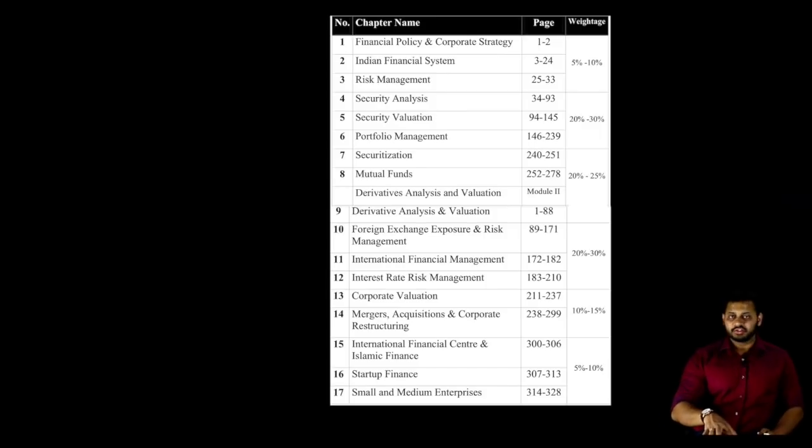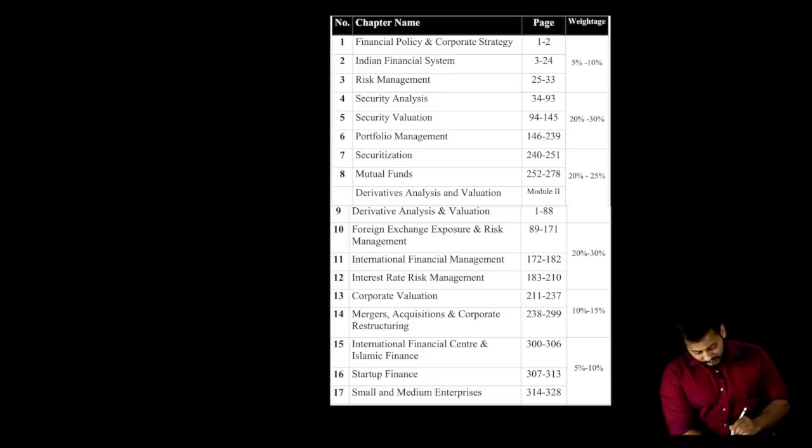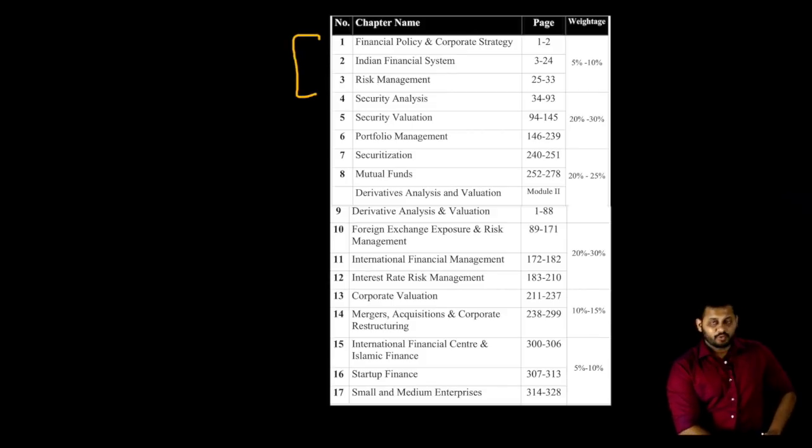If you don't have the charts, go with the summary notes or formula sheets — one hour every day before going to bed. In the entire plan I've suggested, I've made sure that you cover all concepts at least once, that you focus on concepts rather than just solutions, and that you build a complete picture of each chapter in your mind. For new syllabus students with 17 chapters, be aware of the weightage of each chapter.